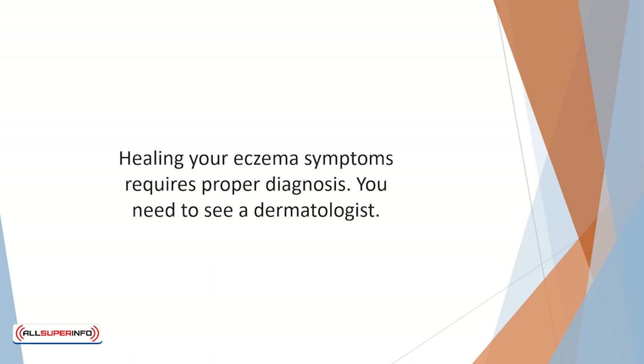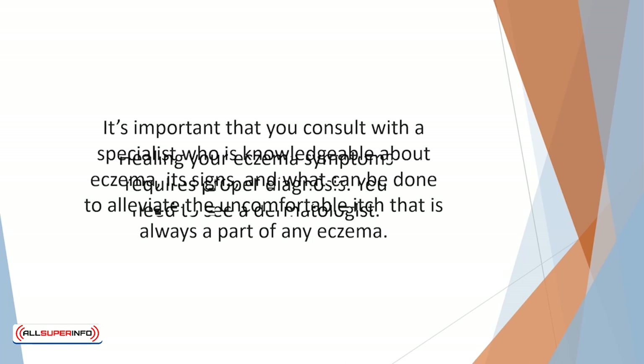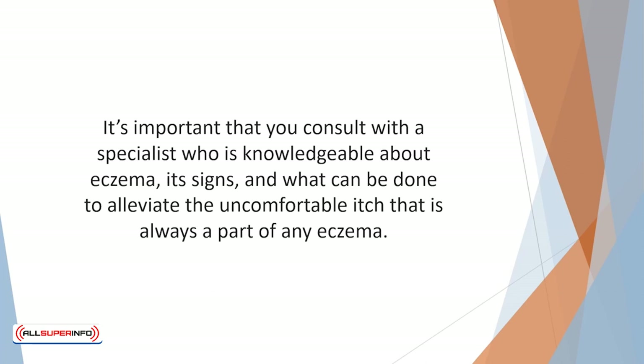Healing your eczema symptoms requires proper diagnosis. You need to see a dermatologist, but not all dermatologists specialize in eczema. It's important that you consult with a specialist who is knowledgeable about eczema, its signs, and what can be done to alleviate the uncomfortable itch that is always a part of any eczema.